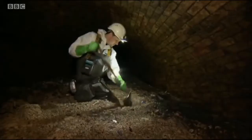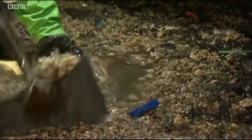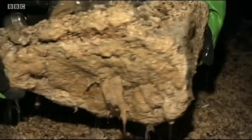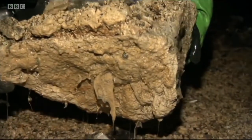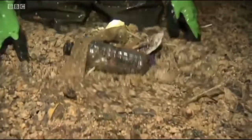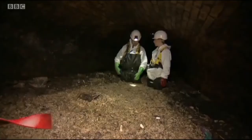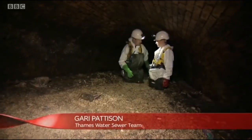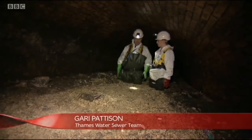Before the fatberg can be washed down through the sewer system, flushers like Gary have the exhausting job of smashing it up into manageable chunks. Can you imagine what it does? I mean, you wouldn't want to see that in your drain pipe, would you? Once you've broken through it, if you're going against the flow, you just push it behind you and it'll go down, because that's crystal clear down there. And we just work our way upstream.